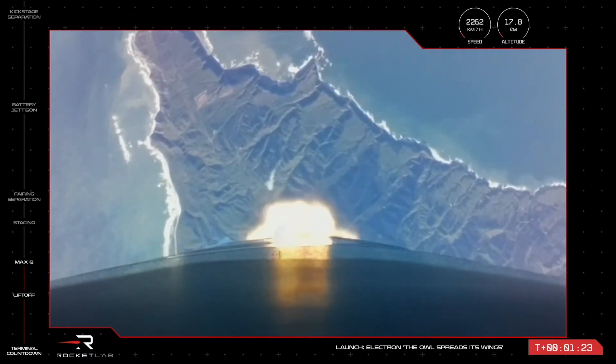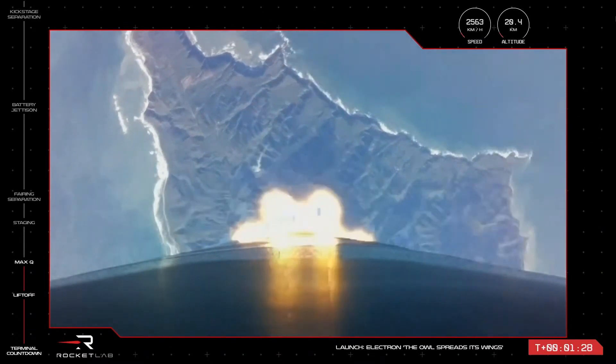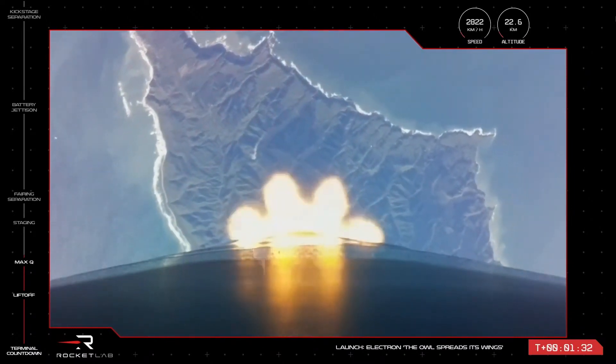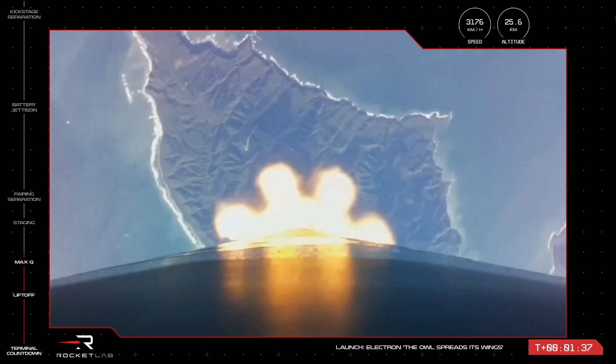The nine sea-level Rutherford engines on the first stage are operating nominally, and we are approaching the next series of events in the mission. The first step after Max-Q is MECO, or Main Engine Cutoff, when those first nine engines throttle down before shutting off completely.